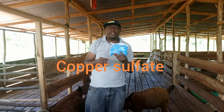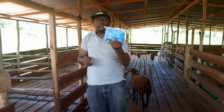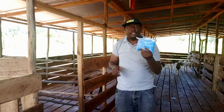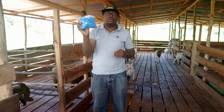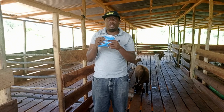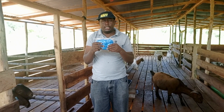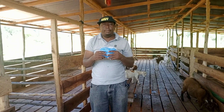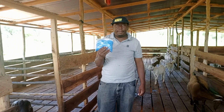I also brought copper sulfate. Copper sulfate is good to treat wounds and to reduce infections, outside infections. You just get a teaspoon, put it in water — this is for a foot bath. I brought some copper sulfate for them. This is what is needed at the farm for your foot bath.